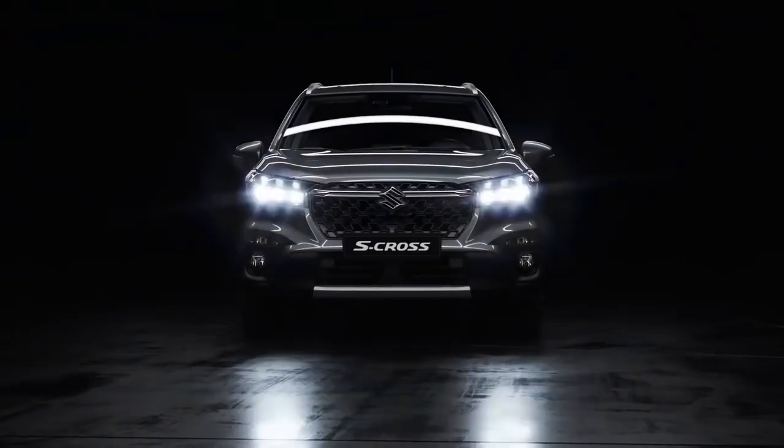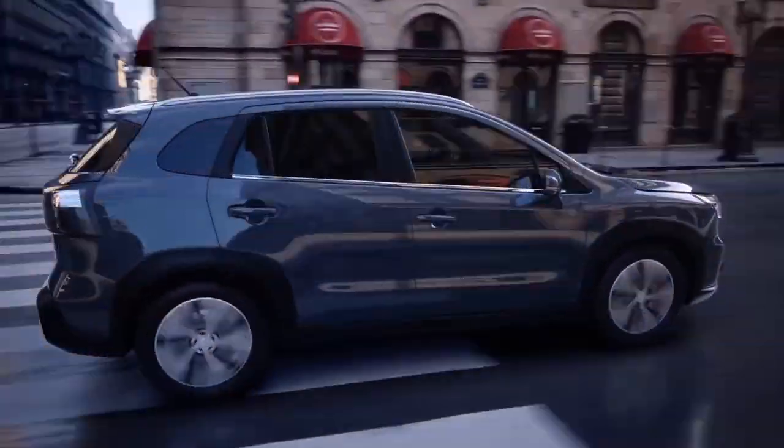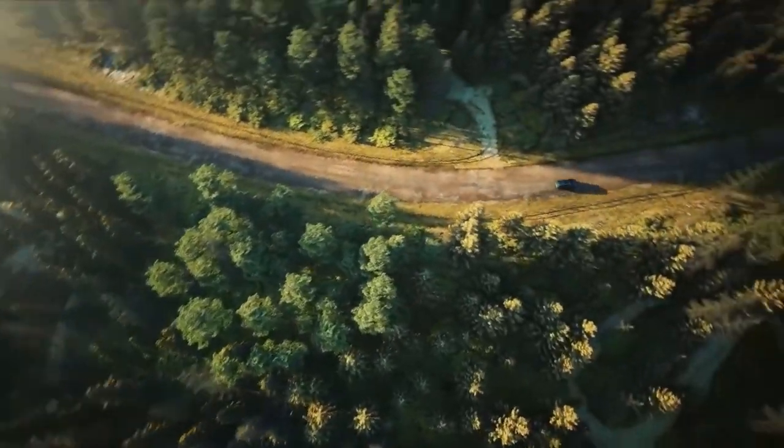What are your thoughts on the new 2022 Suzuki S-Cross? Do you think Suzuki is taking their car to a whole another level? Get involved and let us know in the comment section down below.